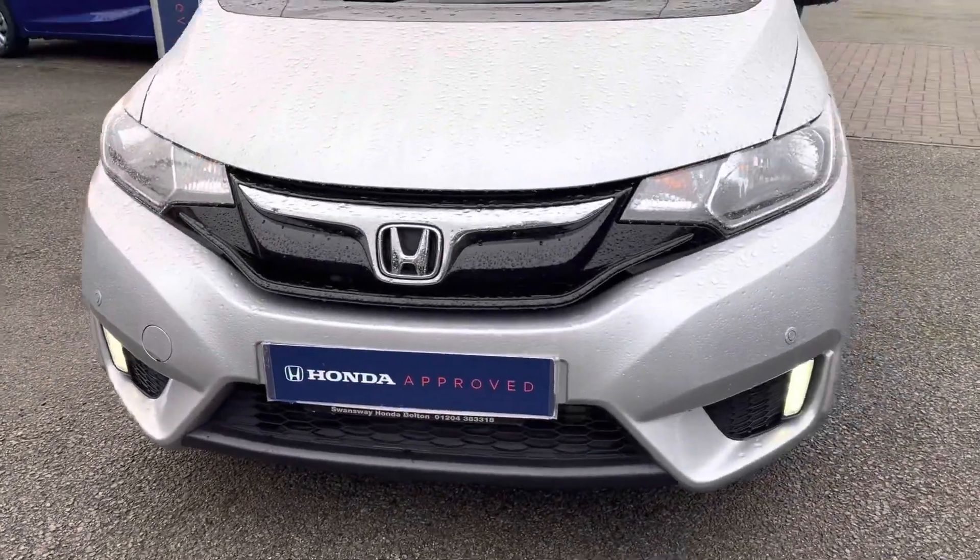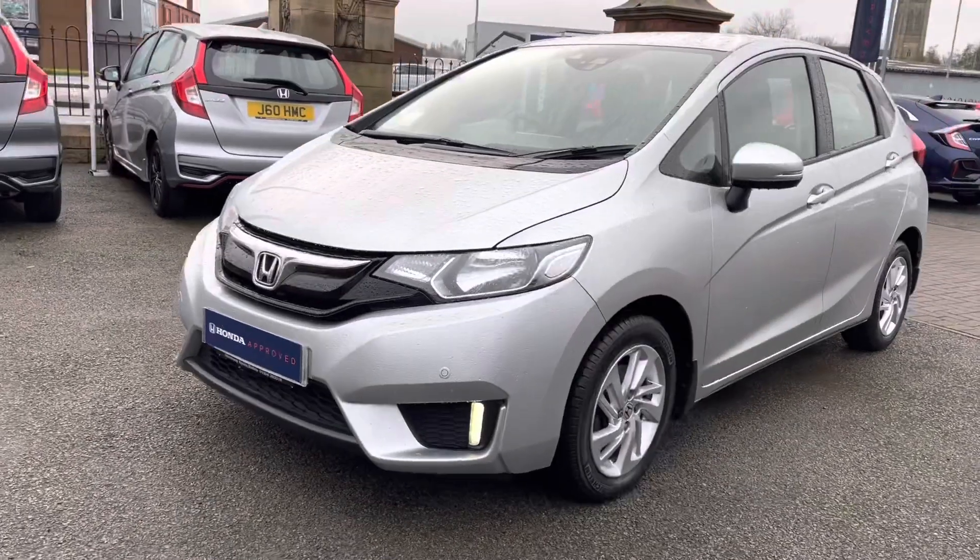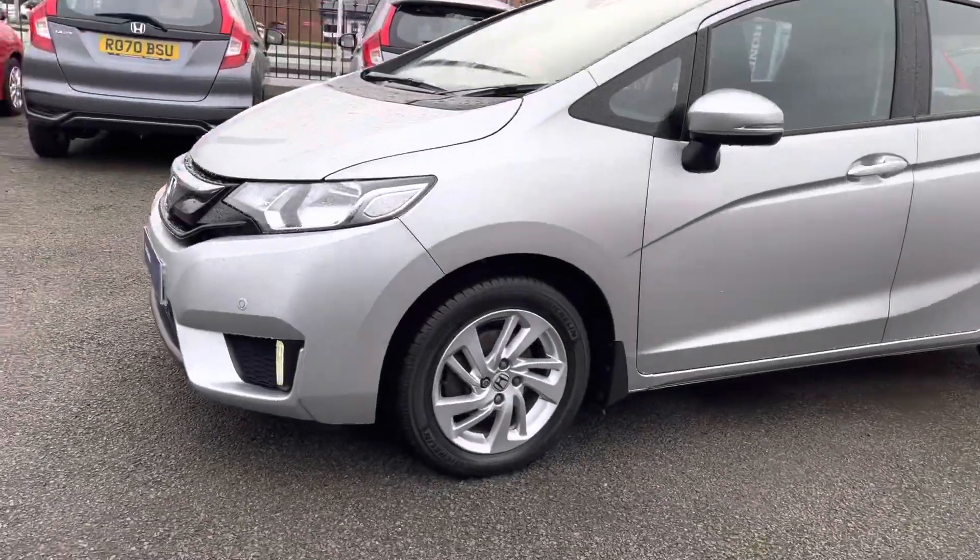It does come with your front parking sensors, along with your full LED daytime running lights, so it does allow for full illumination of the road ahead.